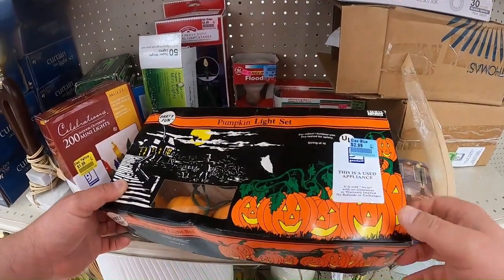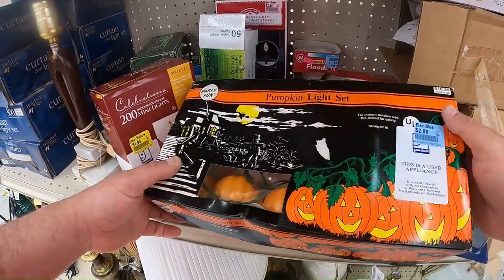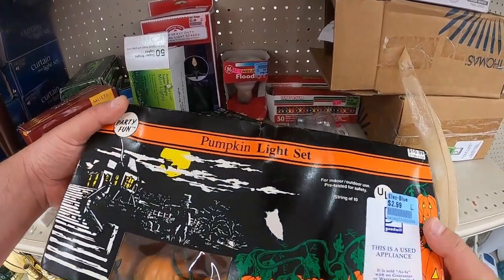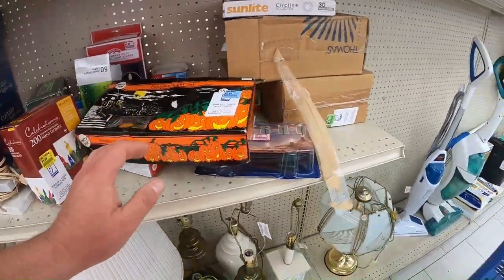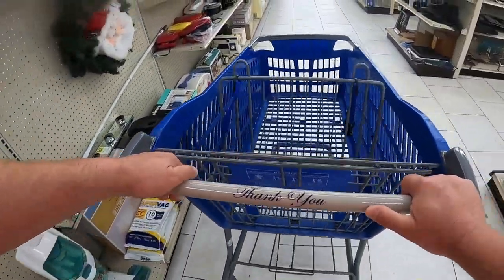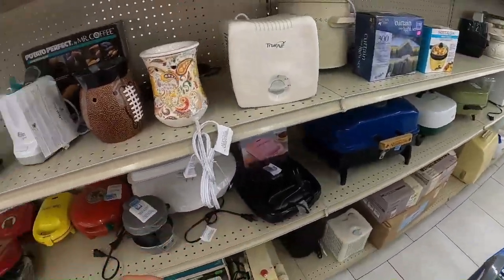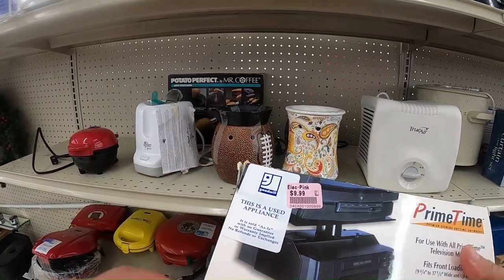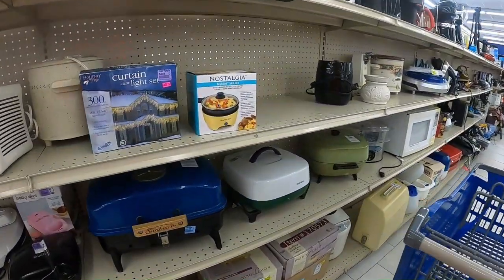I wish they wouldn't put stickers on these speakers — those are hard to get off. They put these stickers on everything in their electronics and I can't get them off. There's another one — they put that sticker on there, it's very hard to get off and it wrecks the item. It's on everything.